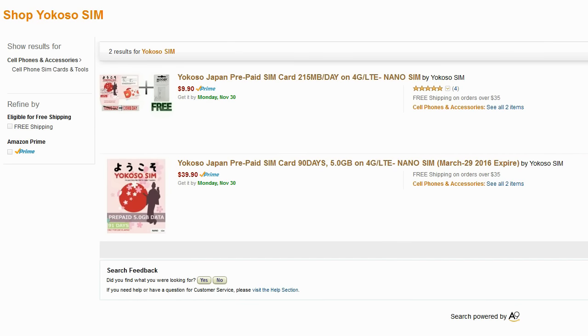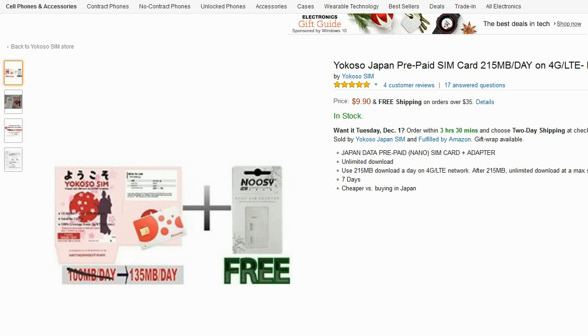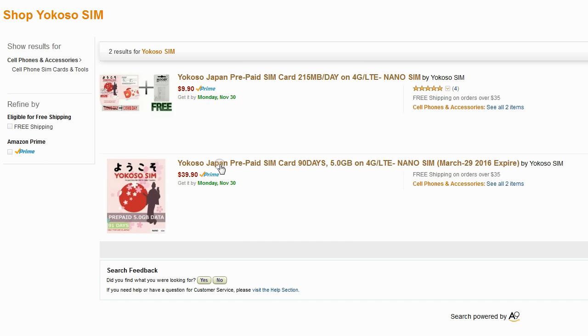Hey guys, really quick video for our English friendly Japan playlist. We showed you a SIM card vending machine in an airport in Japan recently. Some people said it seemed very convenient and a good idea, while others complained it was too expensive, although they didn't actually offer any alternatives.